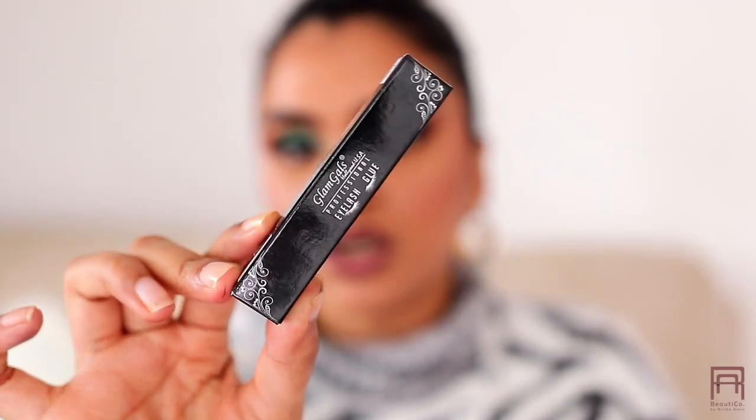I also picked up the Glam Gals Eyelash Glue priced at 360 rupees. I've been wanting to try a new lash glue since the Misclare one I currently use — which is actually really good and has a brush applicator. I'll try the Glam Gals one out and update you in future tutorials.